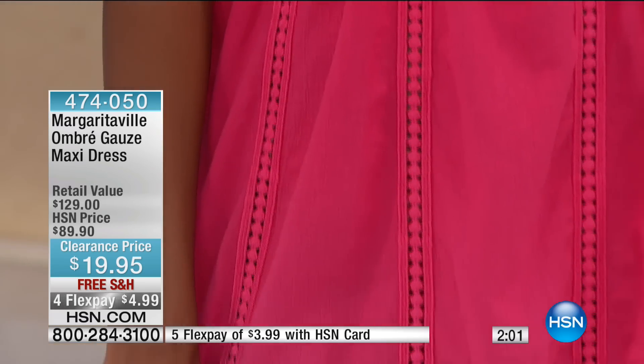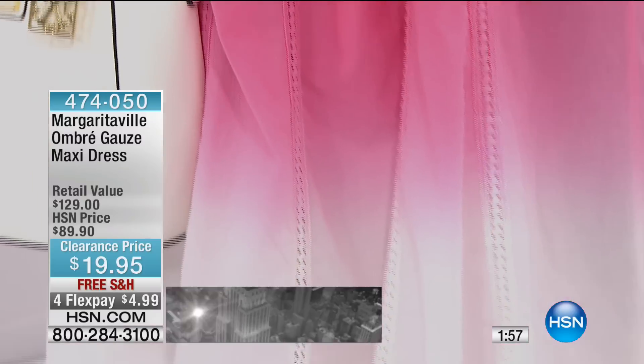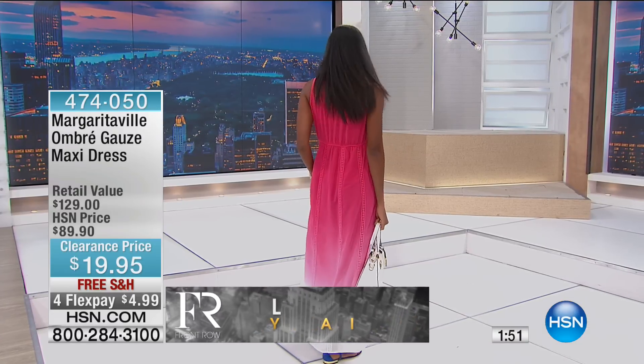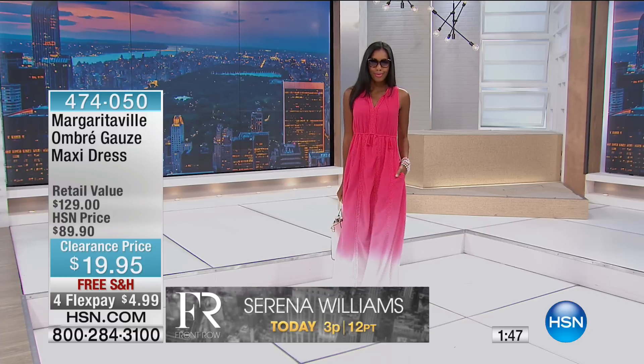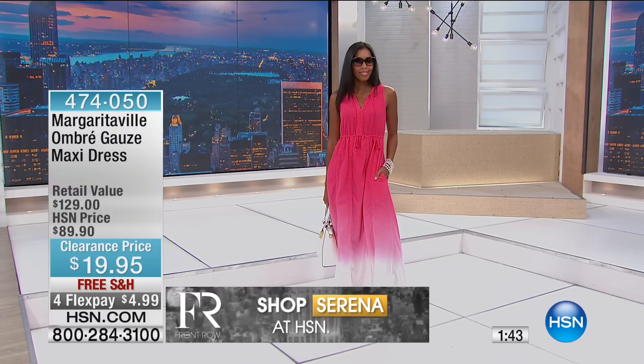This is by Margaritaville, where everything they do is about casual, chic, luxury, resort — the most fashionable, easy way of living. So that means on those days when you've had a tough week, you want to put on a gorgeous dress that makes you feel like you're about to go on vacation.